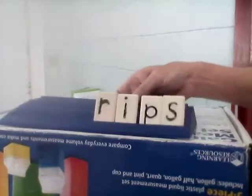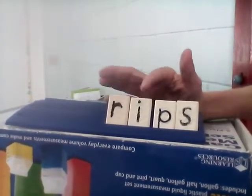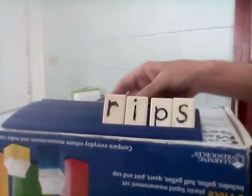Next word is rips. Rip is when you tear something, like a piece of paper — you rip the paper, or maybe your pants. Our base word is rip, and we want rips. Let's spell it together: R-I-P-S. Rips.